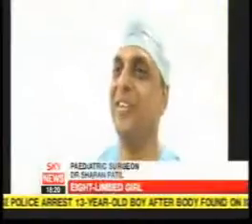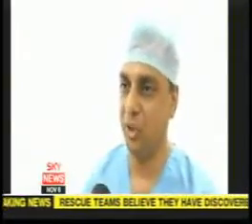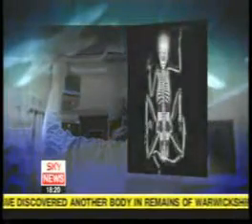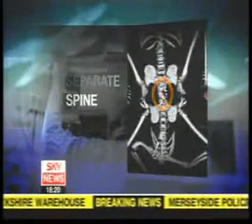Unfortunately, we do not have a choice of waiting for the child to grow older. The problems will become even more difficult to solve as the child grows older. During the 40-hour operation, neurosurgeons will have to separate Lakshmi's spine from the spinal cord of her twin. Cutting the wrong nerves could leave her paralysed.